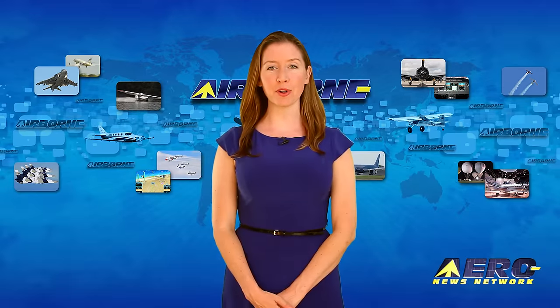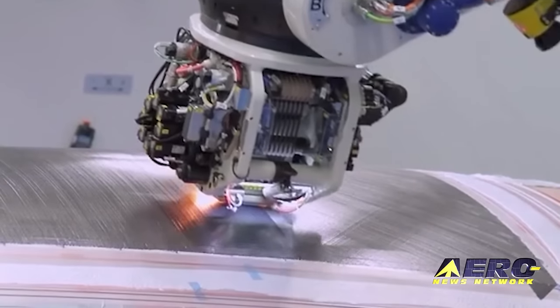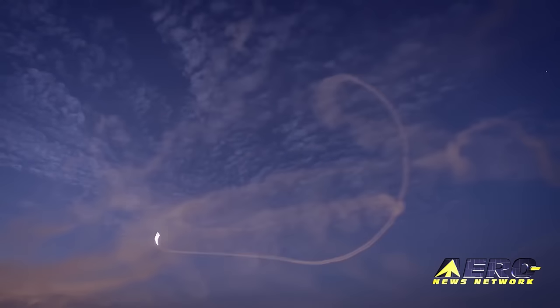Coming up on today's episode of Airborne Unlimited: Solar Impulse 2 was not the only electric airplane at JFK last week, there is a new micro light in the UK, and evening flying expands at AirVenture.